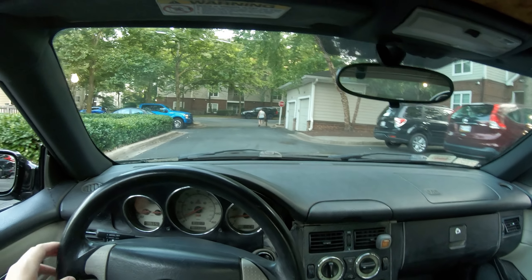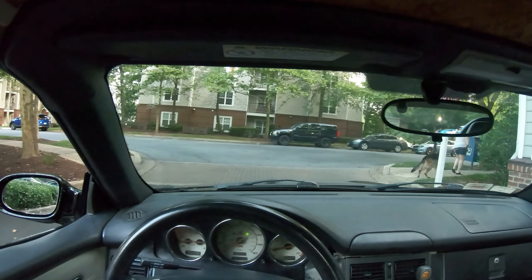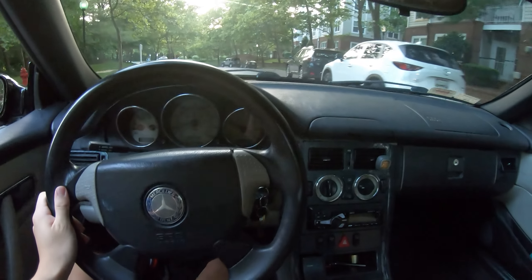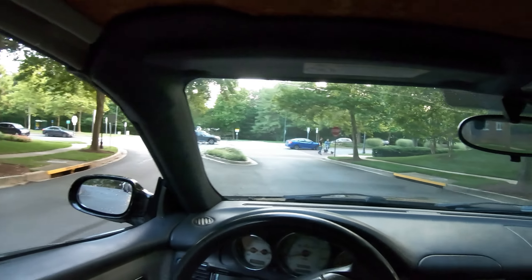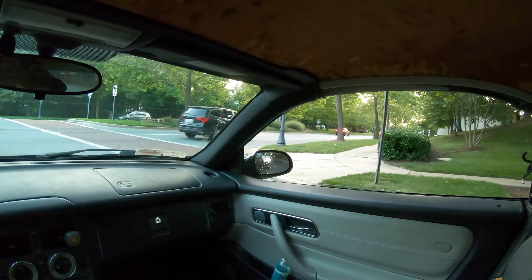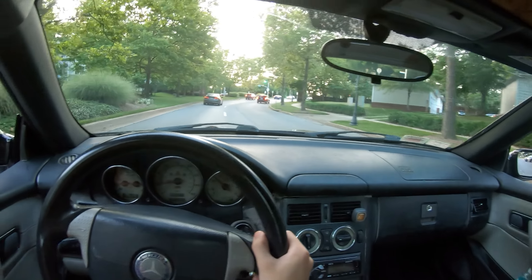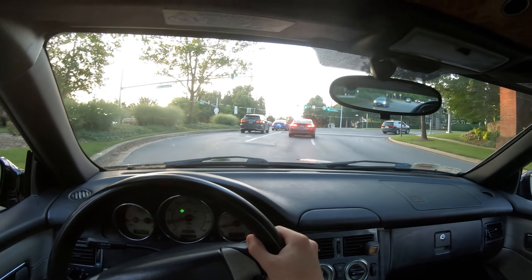Wow, look at that dog — that thing looks mean. But yeah, pretty stoked, just got it washed. I'm waiting for these people to go — oh it's a green light, let's go. Oh, we had a fire truck come through.